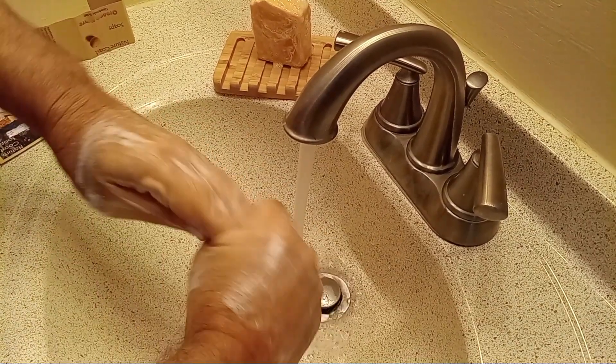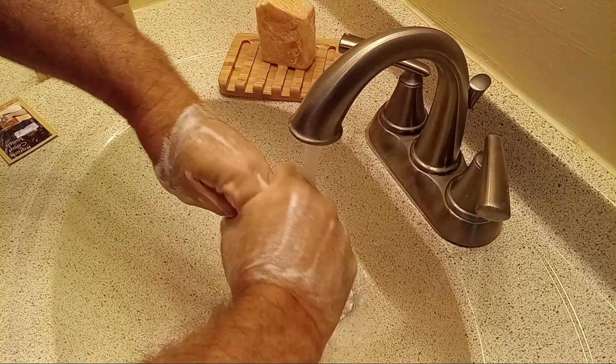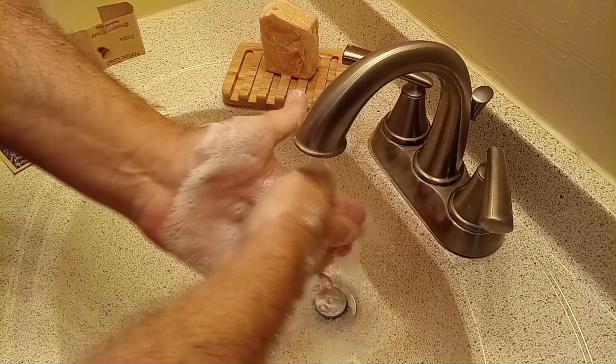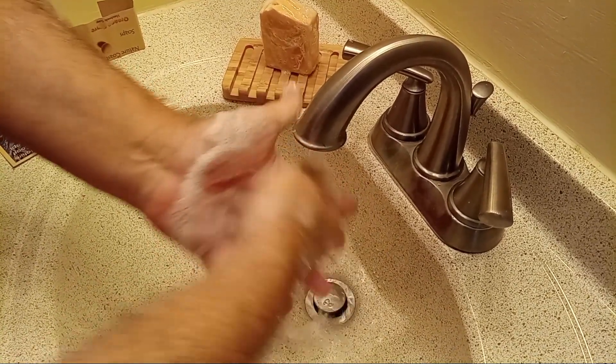Last year, one of the bars that I had I took on another vacation with me and I stayed in a motel that did not have shampoo, so for a week I used this as a shampoo bar too, and it works great.